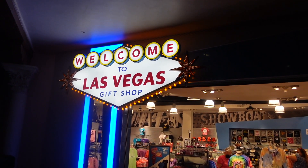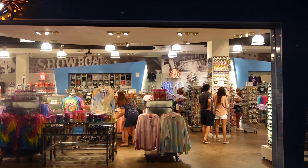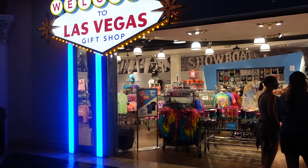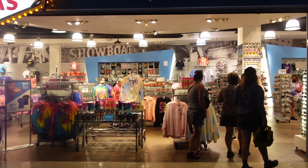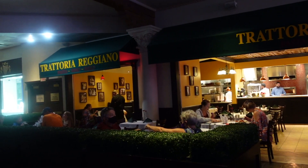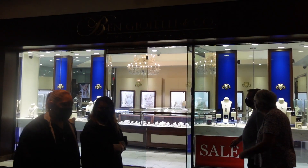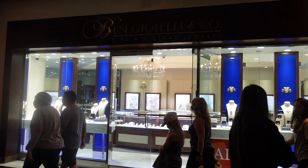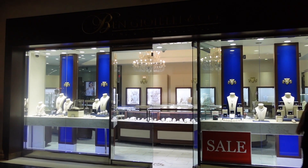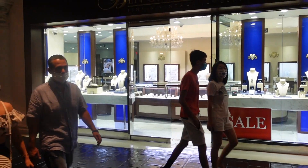A familiar sign — however, it normally doesn't say 'gift shop' under it. But welcome to the Las Vegas gift shop. There are lots of ways to remember your visit to Las Vegas — T-shirts, caps, and more T-shirts. Another restaurant, Trattoria Raggiano, looks like it is for folks who like lunch in a sit-down atmosphere. Casinos always have jewelry stores in case of a big win — this is Ben Gionelli and Company. Guess they don't have a lot of winners in here at the moment, but the lights are on and the jewelry looks good.